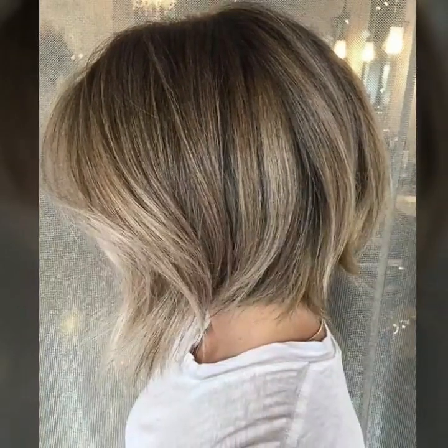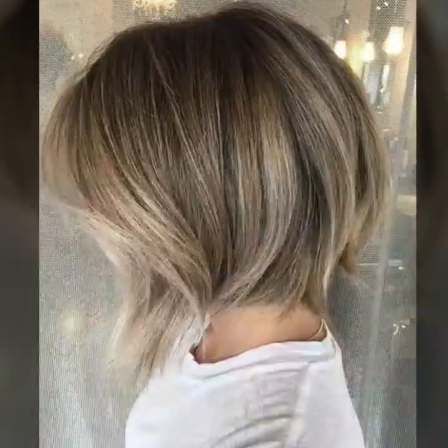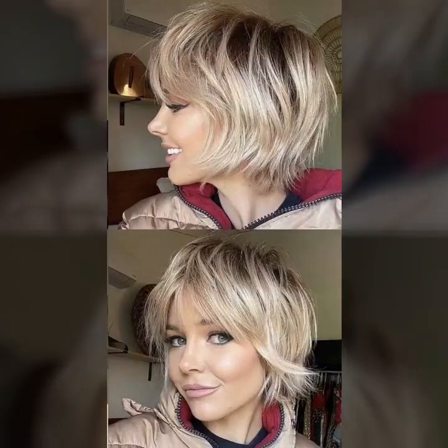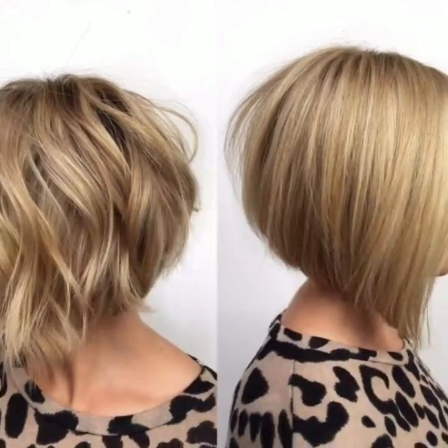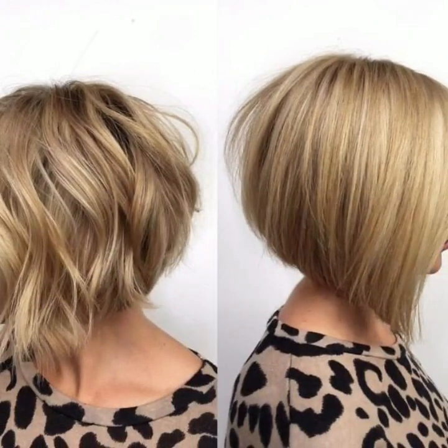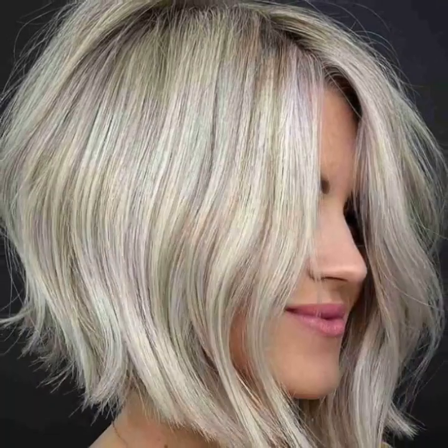Subscribe to my YouTube channel and press the bell icon. After clicking the bell icon you will get notifications of all my videos and you won't miss any videos or any collection on my channel. You will see stylish neon adaptive bob haircut designs — front, back and side poses — modern bob haircut ideas.